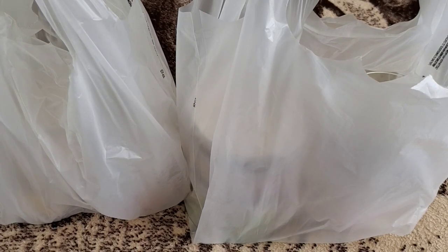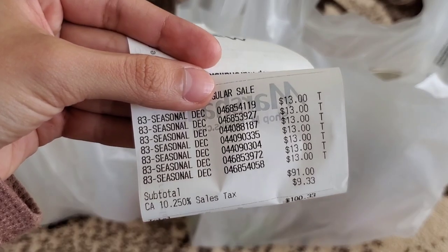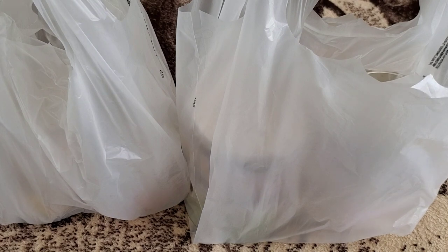Now that the first bag is out of the way, let me go on to my second shopping trip, which was the biggest one. I kind of emptied out almost all their scents, or at least the ones I liked. For this trip I spent a subtotal of $91. The tax was $9.33, so my total came out to $100.33. I got a total of seven candles. All of these are marked as a seasonal item — my friend who works at TJ Maxx told me that if items aren't sold within a certain time frame, they get clearanced out when the new season comes in.